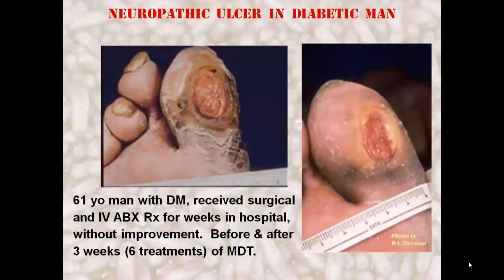This 61-year-old man with diabetes developed a neuropathic ulcer and was hospitalized for IV antibiotics and twice-weekly surgical debridement. He is seen here after three weeks in the hospital, just before starting maggot therapy, and then again three weeks later after receiving twice-weekly maggot debridement instead of the twice-weekly surgical debridement he had received before.